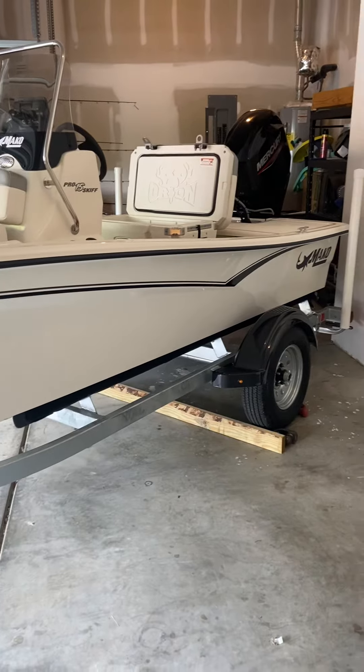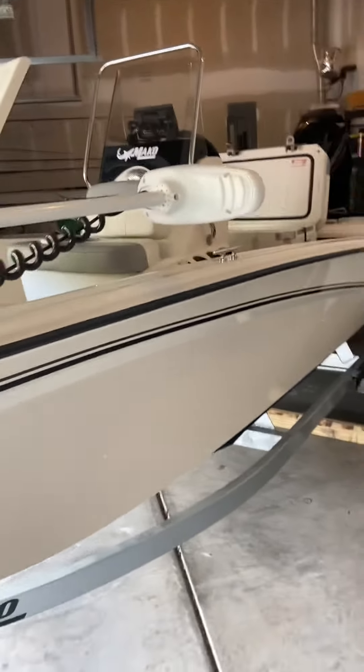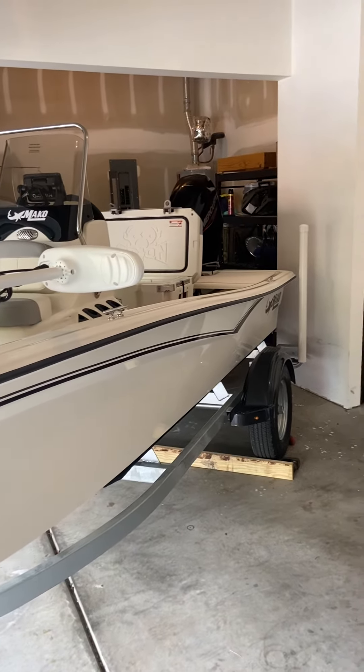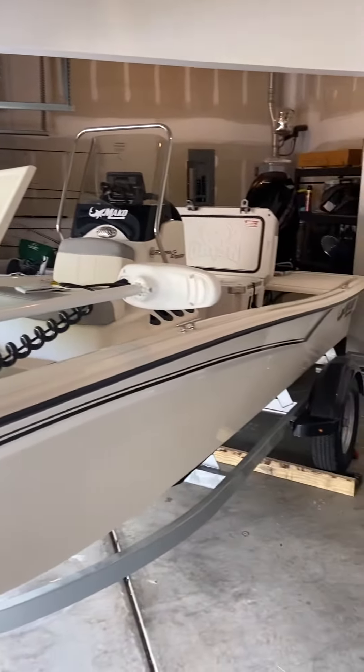It took me years to find what kind of boat I could buy to put in my garage, and finally I found the Meiko 15 scoop — a beautiful one that fits right in my garage.